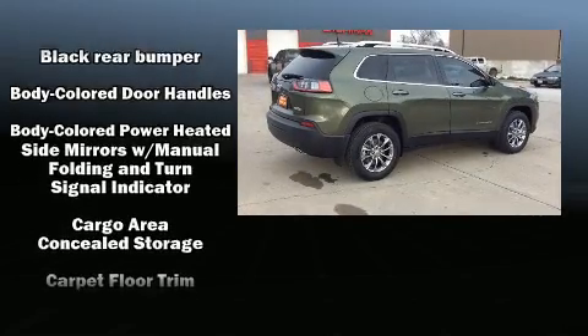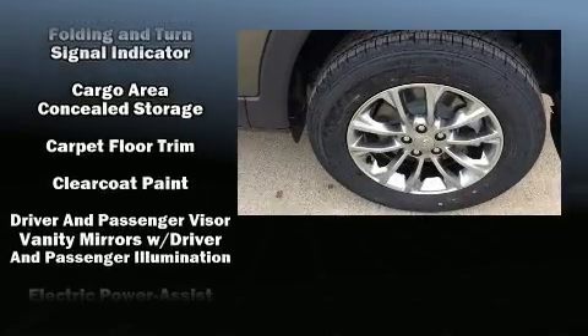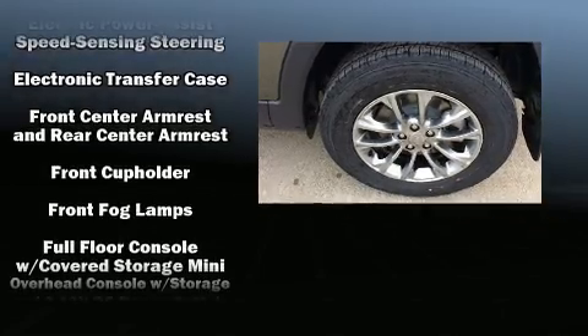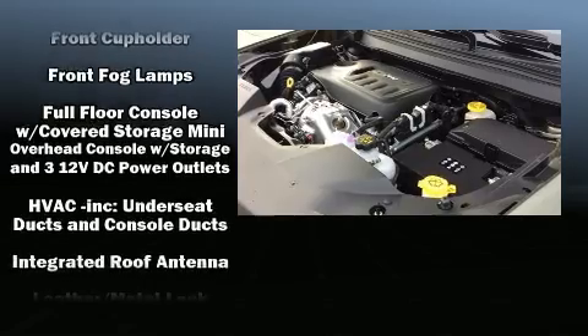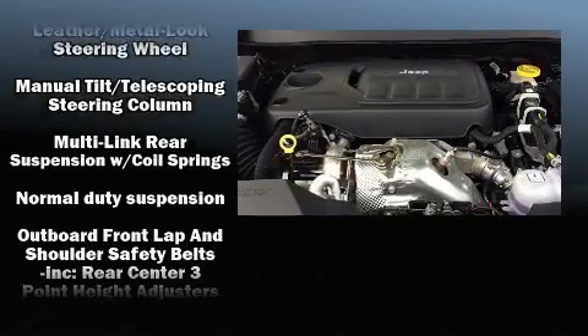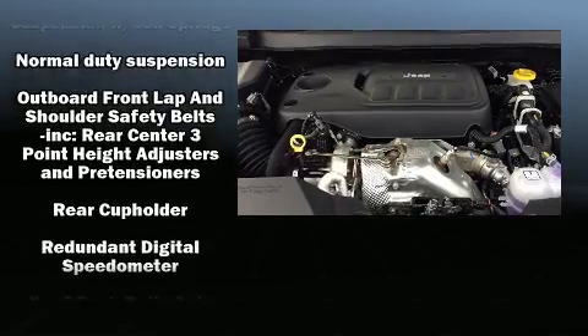Passengers are protected by various safety and security features including dual front impact airbags, front and rear side impact airbags, traction control, brake assist, anti-whiplash front head restraint, ignition disabling, and four-wheel disc brakes with ABS.